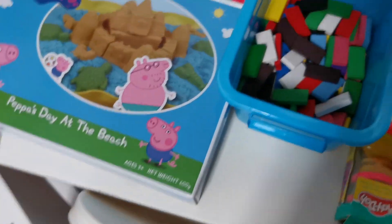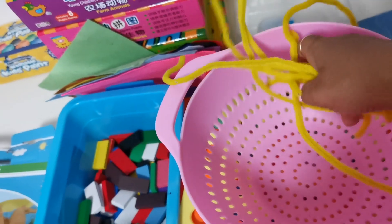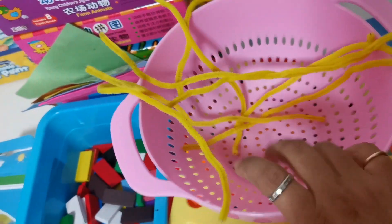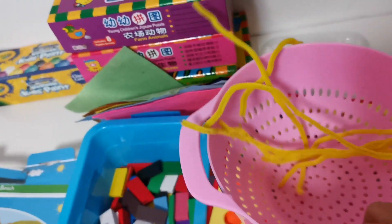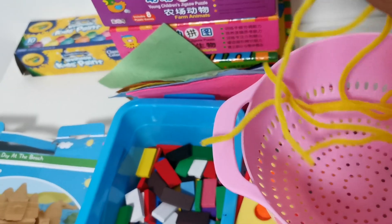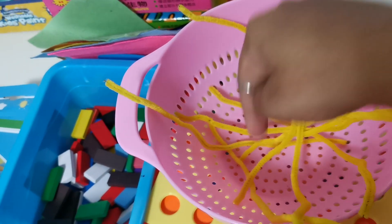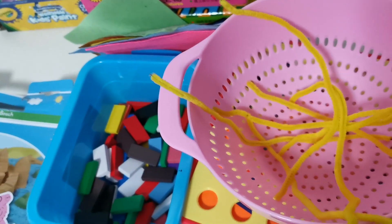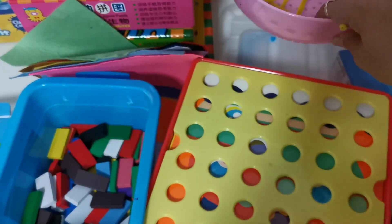And this is a super cheap Montessori material - it's just a colander from a set of measuring cups that I got online. These are straws which she has to put inside the holes because it helps with hand-eye coordination and fine motor skills.